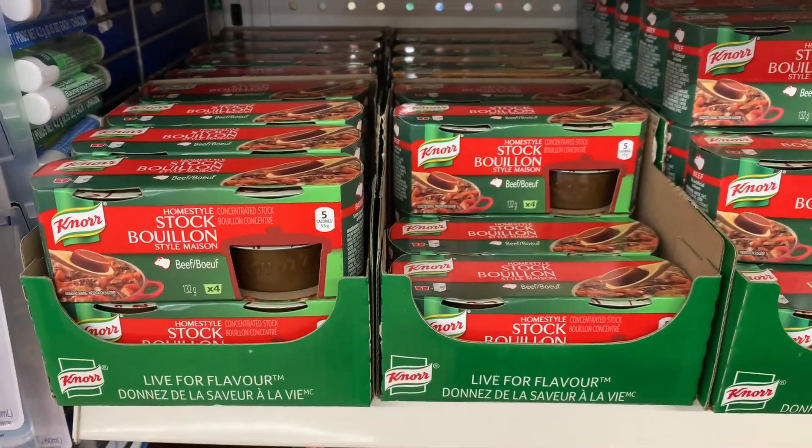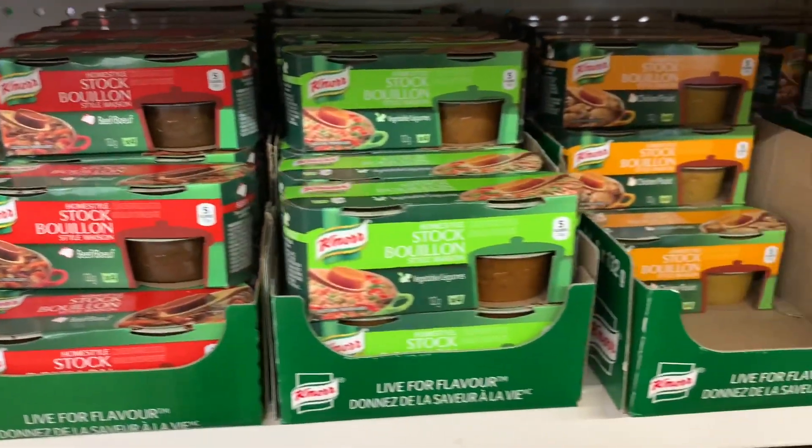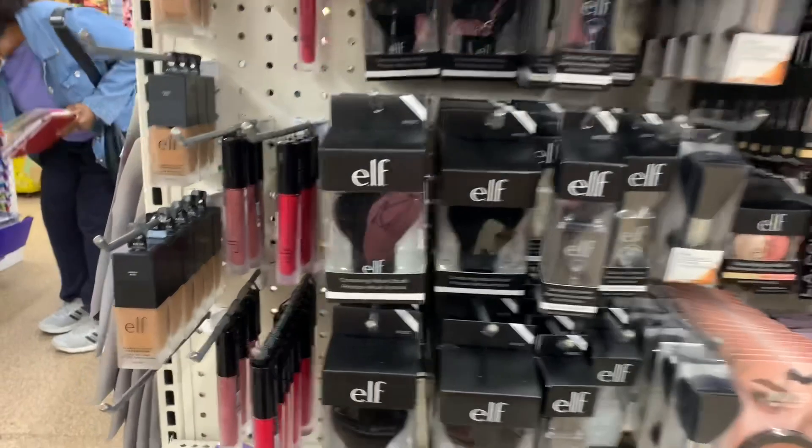In the food section, they had some stock bouillon by Knorr in beef, vegetable, and chicken flavors. I also found more elf products.